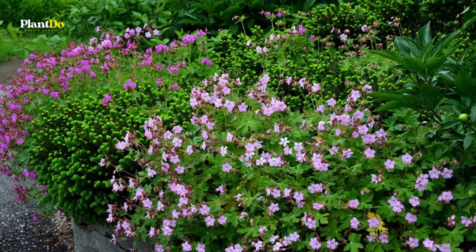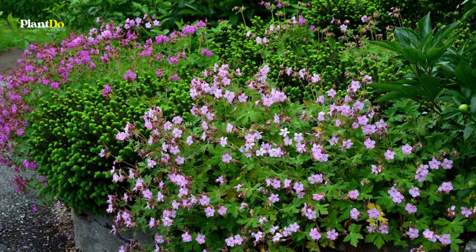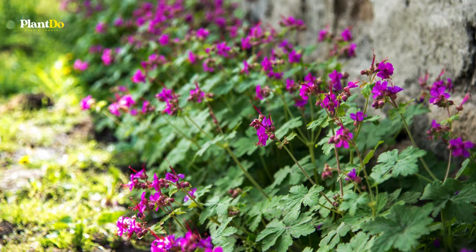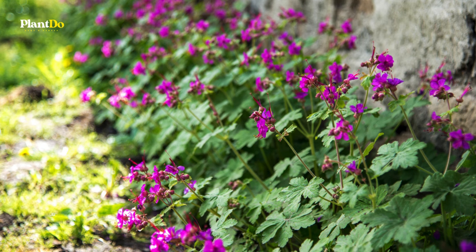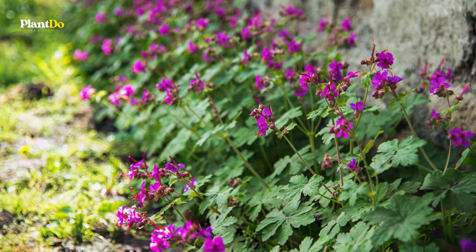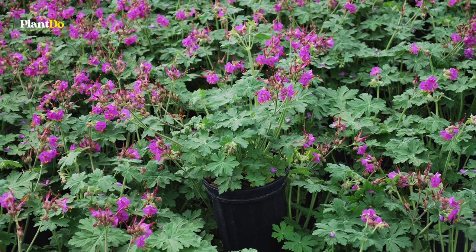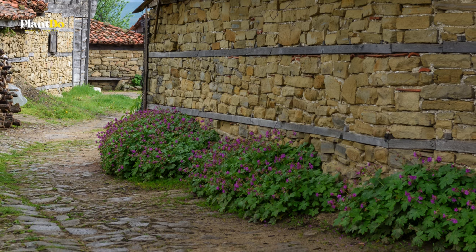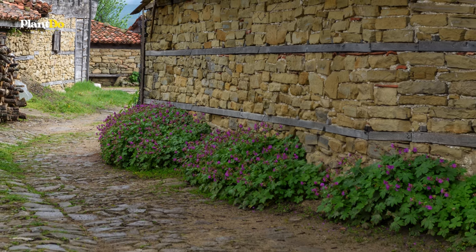It's important to differentiate these from the zonal geraniums, which are typically grown as annuals. The Big Root Geranium boasts a spectacular spring display with blooms in shades of pink, purple, or white. Some varieties also treat gardeners to a burst of outstanding fall color, not to mention their woodsy-scented foliage that adds another layer of appeal to this robust plant.